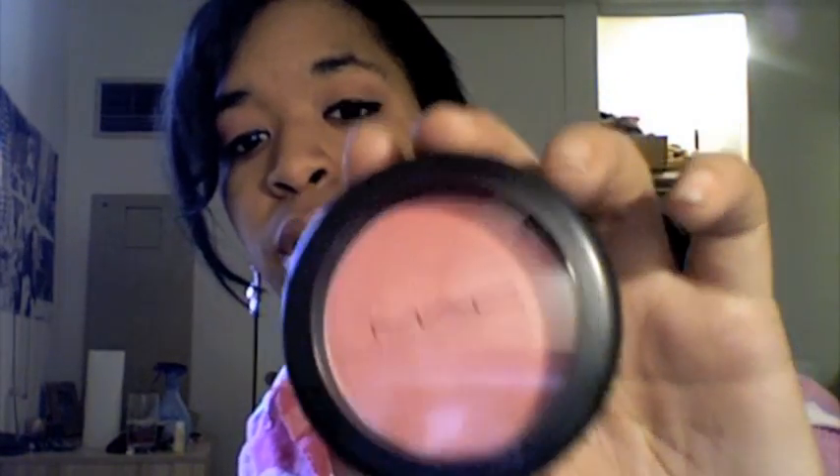This is what the Sweet William blush looks like on the inside — it's a cream blush. The next MAC product is eyeshadow. This is Gulfstream and it's a really pretty bluish, greenish, tealish color. I think it's really pretty.